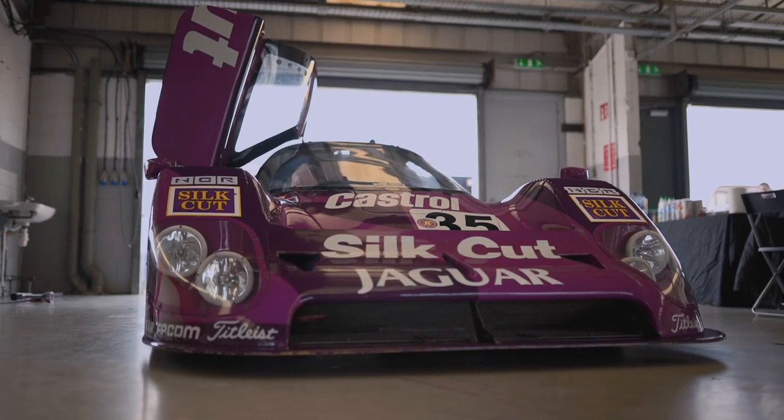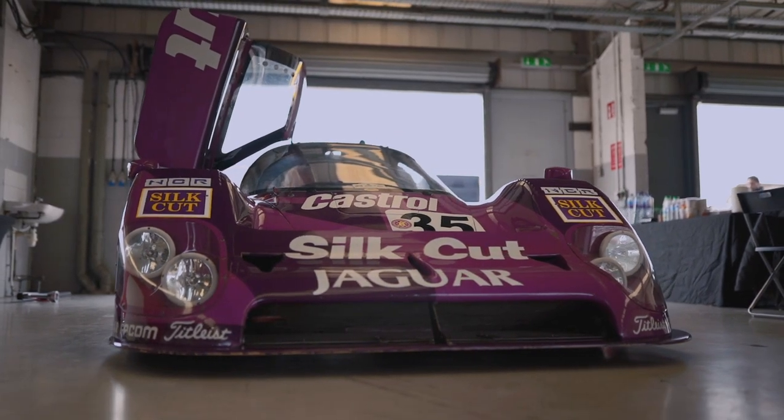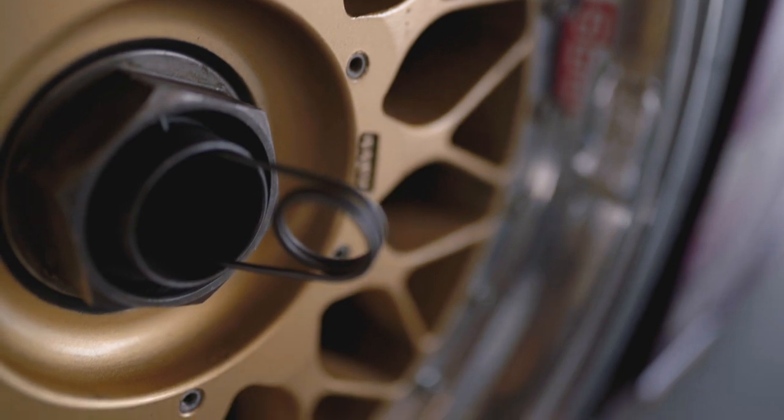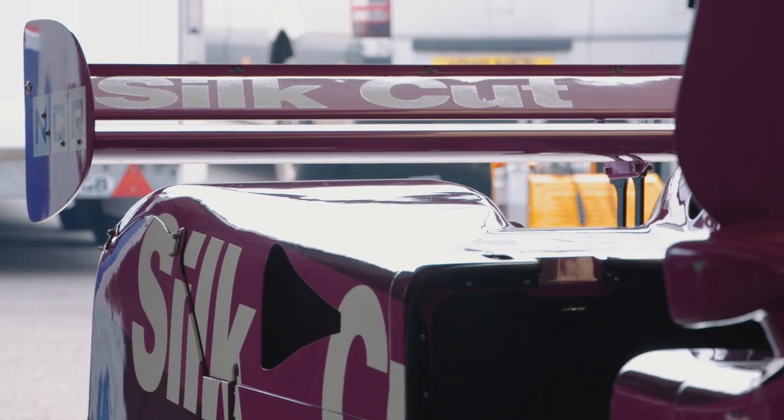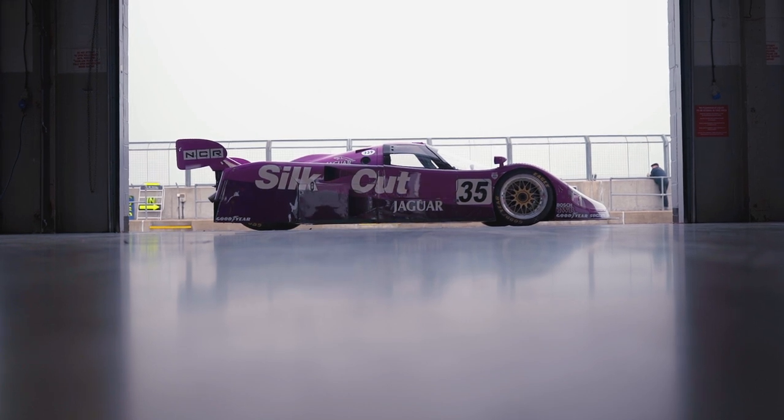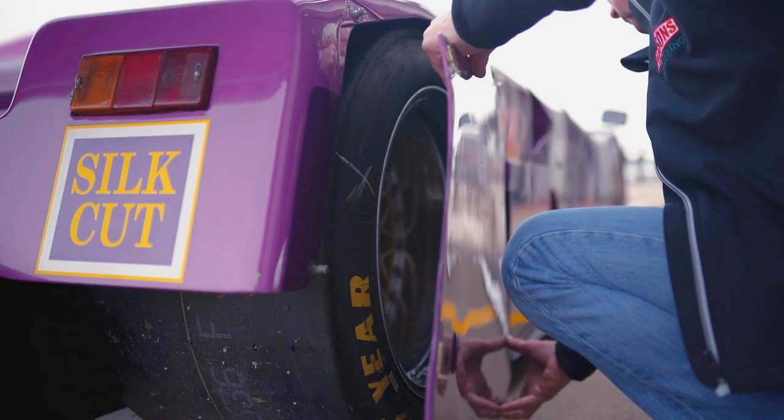This car I was lucky enough to win a lot of races in, to take the 1988 World Championship against Mercedes Sauber, who we were fighting against. And then it went on — the chassis went through different years and championships. But what do you think of it?